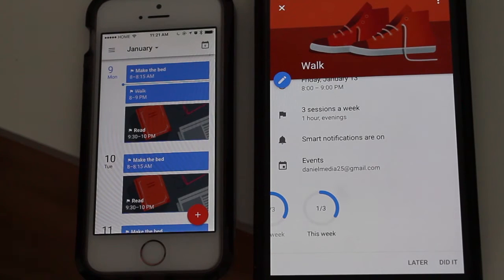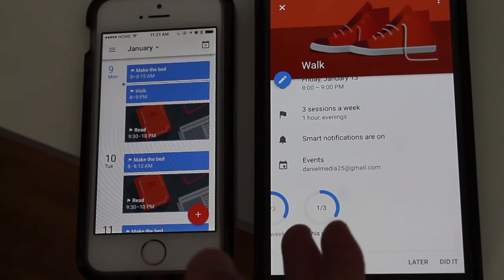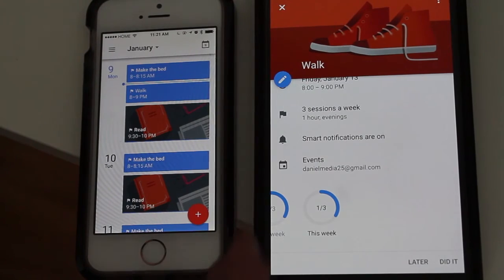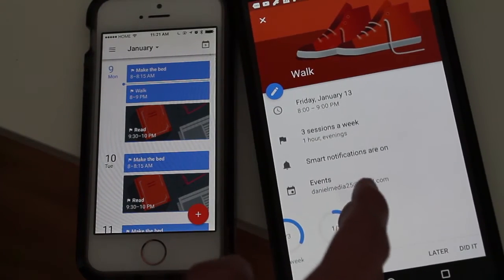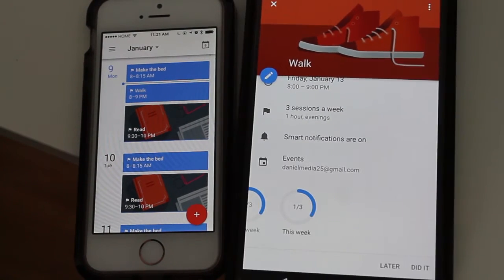I want to go walking throughout the week. So right now, this week, it only shows one out of three — I only completed one walk. And last week, I didn't really do any of the walks I was supposed to do; I only did one walk.